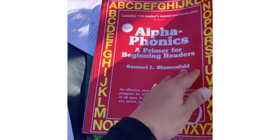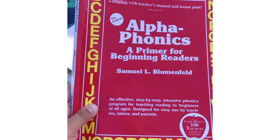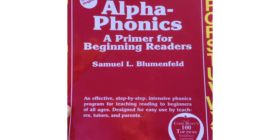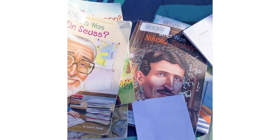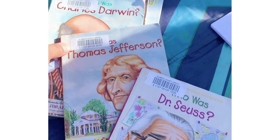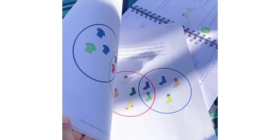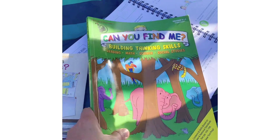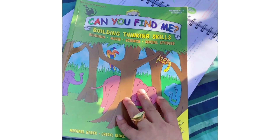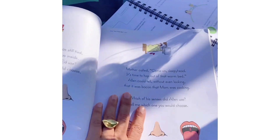This is our favorite book — Alphaphonics. We're on lesson 49 and I really recommend it even if you're not homeschooling. We're also currently reading Who Was Thomas Jefferson and Who Was Charles Darwin. We love this critical thinking book too — once or twice a week she pulls out a page and answers a question.